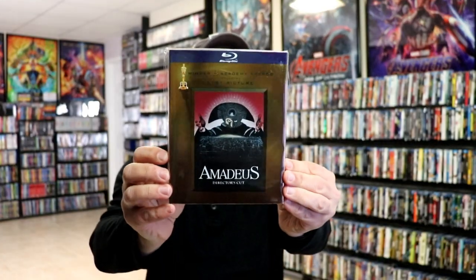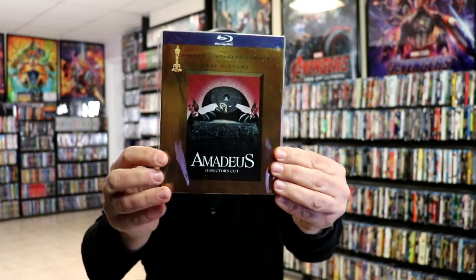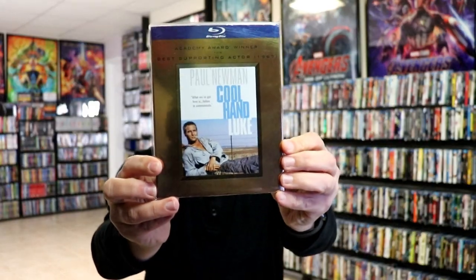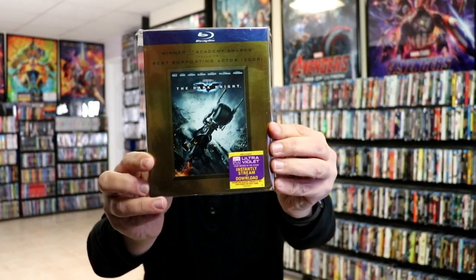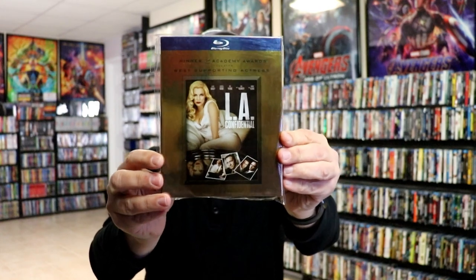Okay, next up these are very similar to the other ones. They are Gold Foil, but they do not have the Gold Foil backing on them. And they do have the blue banner at the top, but no images up there on the spine. So first up we have Amadeus, An American in Paris, The Blind Side, Casablanca, Cool Hand Luke, Dangerous Liaisons, The Dark Knight, The Departed, Gigi, The Golden Compass, Gone with the Wind, Happy Feet, How the West Was Won, L.A. Confidential.